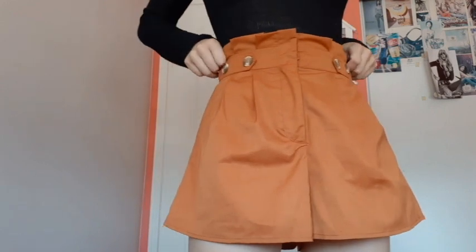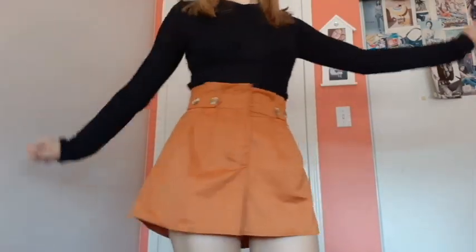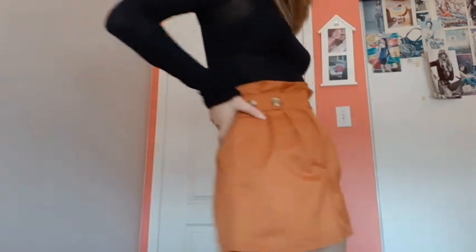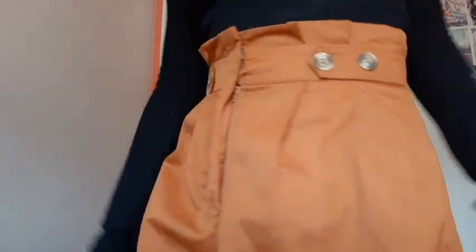I also bought shorts from Nasty Gal — I got two pairs. This is the first pair; they kind of go out at the bottom, I think it's called an A-line. They've got these little button details and a little bit of ruffles at the waistline, and the clasp is this super easy clasp — not a button. You know when you have to pee really bad and you're running to the bathroom? These are so much easier to undo. I really love the brown color and the ruffles.